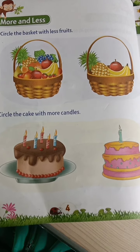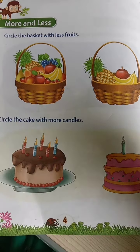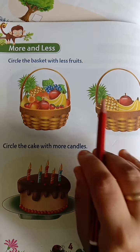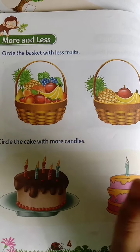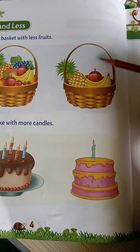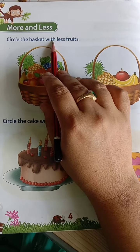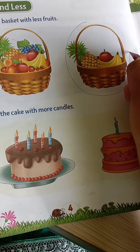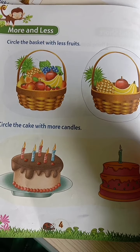Which basket has very less fruit? In which basket is there very less fruit? In these two baskets, which basket is half filled? That is less fruit. Here in this basket it is more fruits, and in this basket it is very less fruit. We have to circle the basket with less fruit — just circle this basket, because this basket has very less fruit.